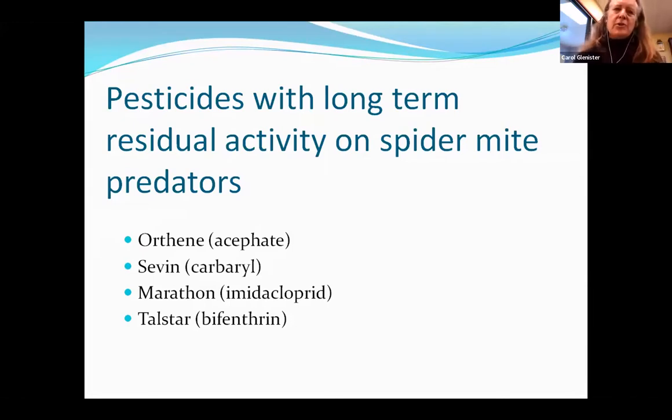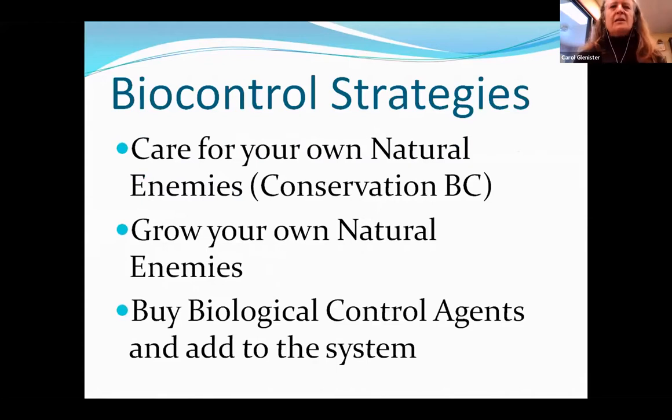One way to protect your natural enemies is to stay away from long-residual pesticides, including Orthene, Southern, Marathon, and Telstar or any of the pyrethroids. These have such long residuals that they are legendary for causing pest outbreaks by killing natural enemies. As a general rule, it doesn't make a whole lot of sense to be purchasing natural enemies for most landscapes.